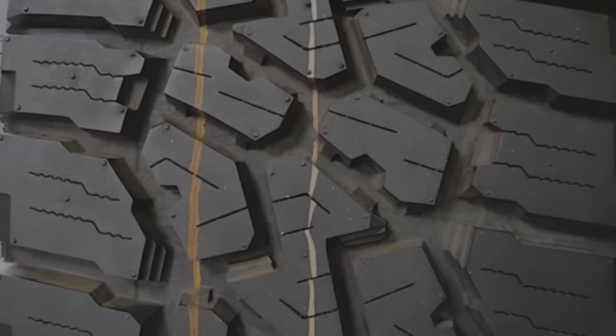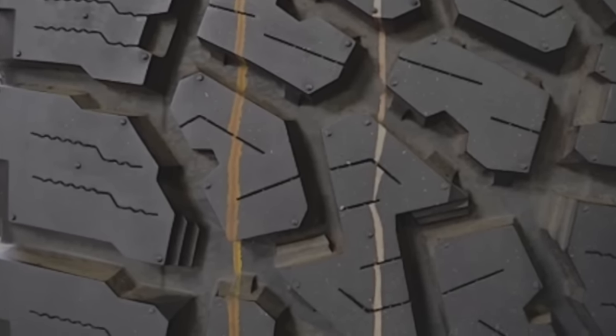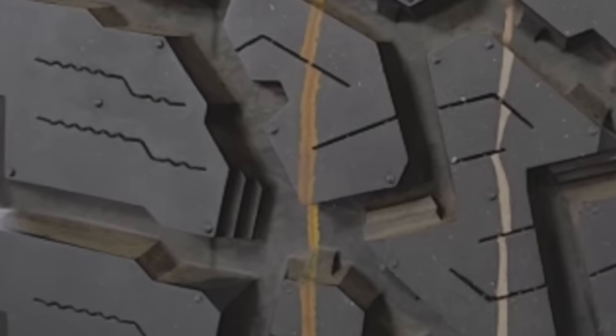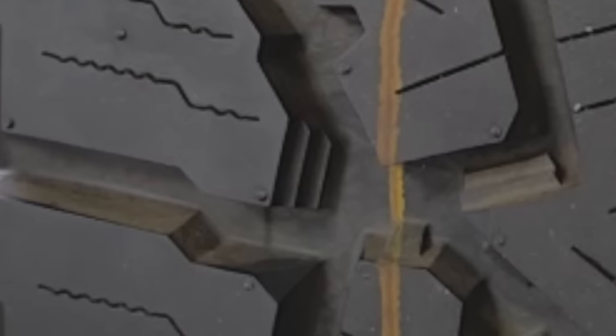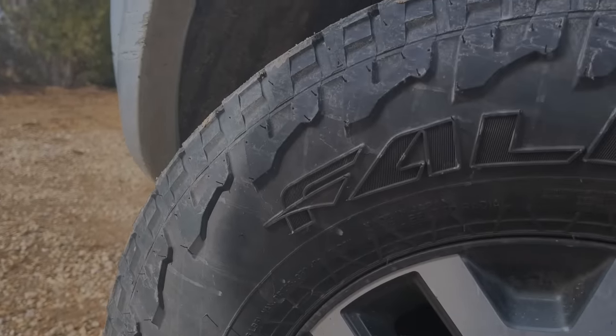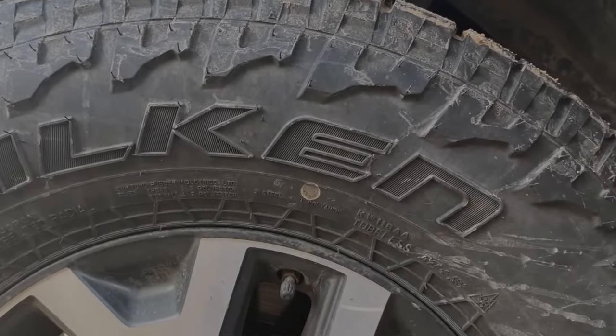If you notice, the tread blocks have step-down tech where the edges have little steps built into them. That is really amazing for ejecting rocks. I think this tire has some of the best in-class engineering for not retaining rocks, avoiding that drilling issue where you can get holes and punctures from rocks stuck in your tires.